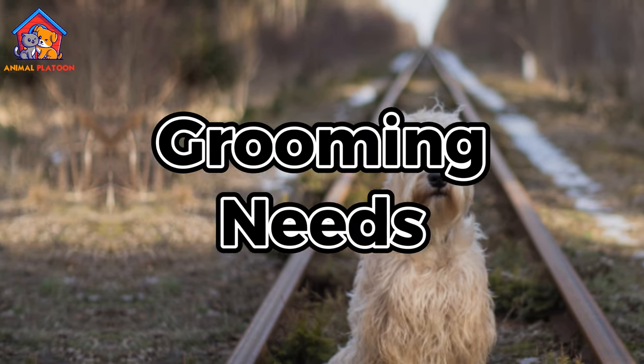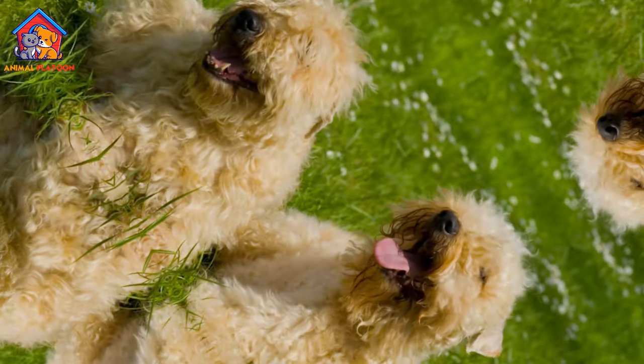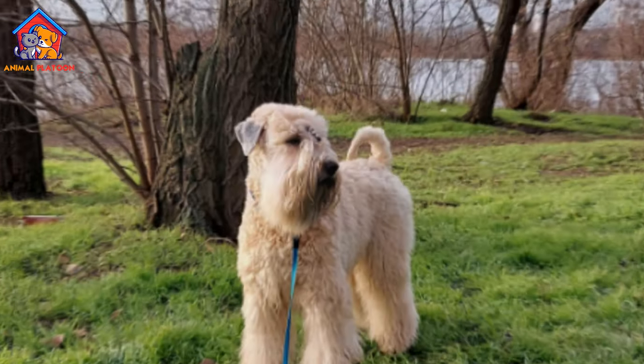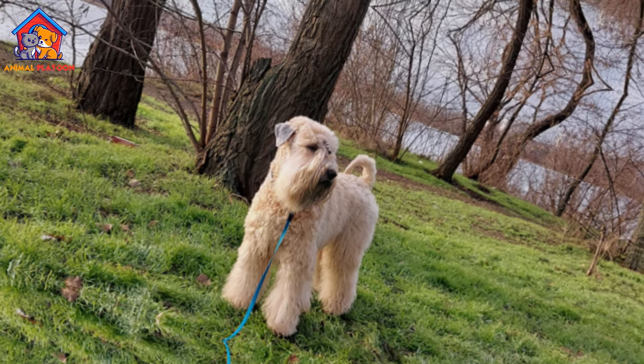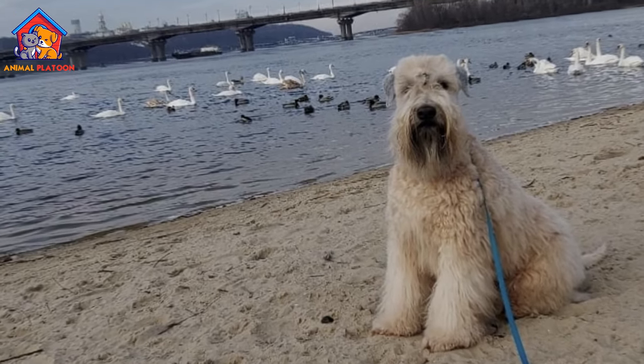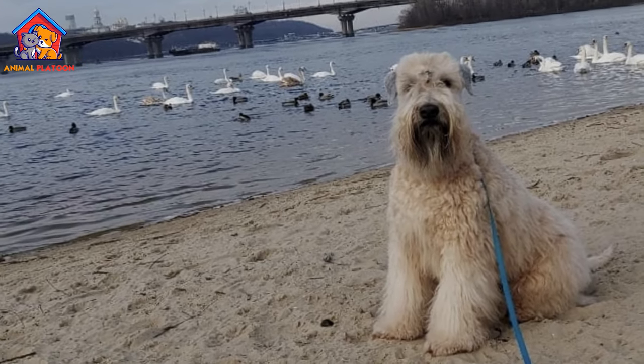Grooming Needs. The Wheaton Terrier's most notable feature is its soft, silky coat, which requires regular grooming to prevent matting and maintain its health and appearance. Daily brushing is recommended to remove tangles and debris, and occasional bathing is necessary to keep the coat clean.